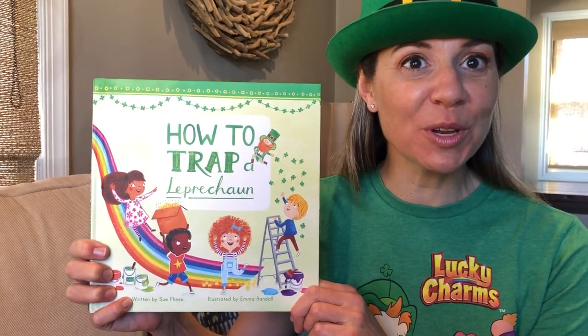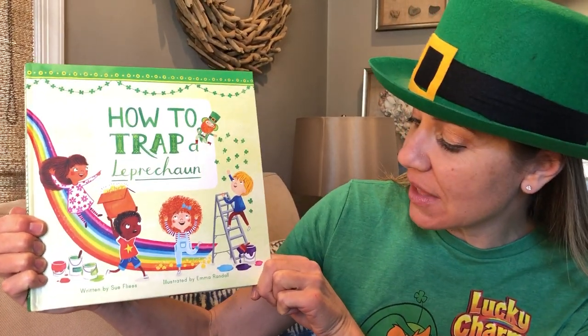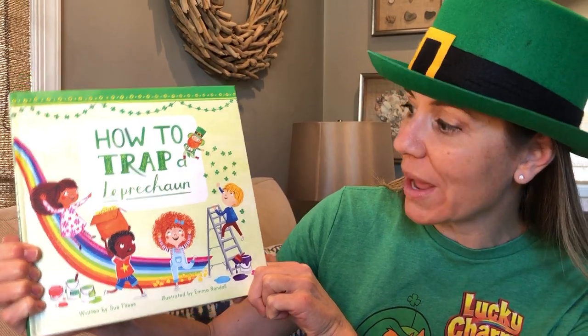Hi explorers and happy St. Patrick's Day! How to Trap a Leprechaun — what a perfect book for St. Patrick's Day. The author's name is Sue Fleiss and the illustrator is Emma Randall.